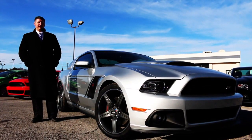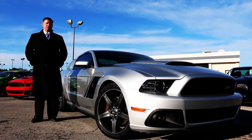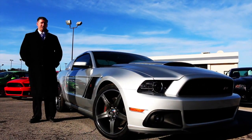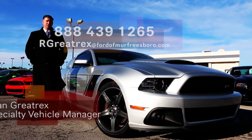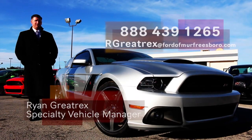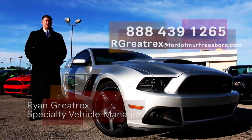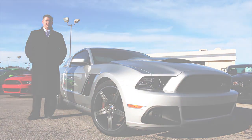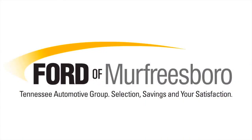Thanks for taking time to view this video on this 2014 Stage 3 Roush. For questions on this car or any other vehicle in stock, give me a call at 888-439-1265. Airport pickup is available — Nashville BNA is the closest to us — or shipping options as well. Give me a call at 888-439-1265. Thanks for viewing, we'll see you next time.